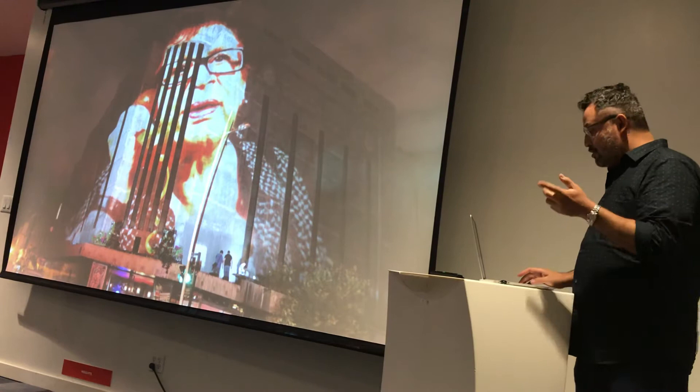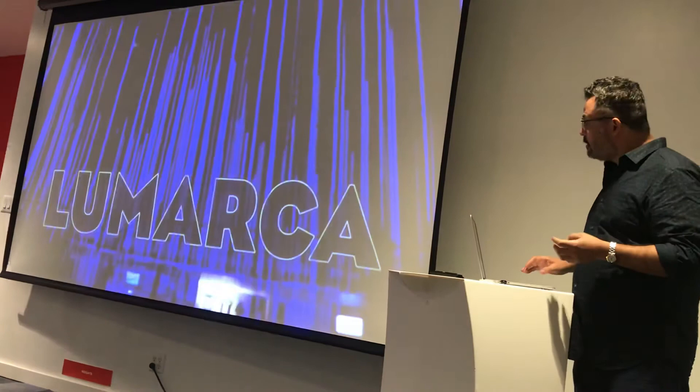This is projection mapping as well — bringing digital into the physical space. I'll let the video show you more. This is a project by artists Matt Parker and Albert Juan.